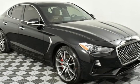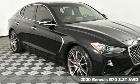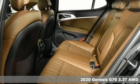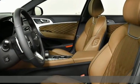Here's a new 2020 Genesis G70. Sometimes the boldest statements don't require words. And with features like these, every drive is a pleasure.